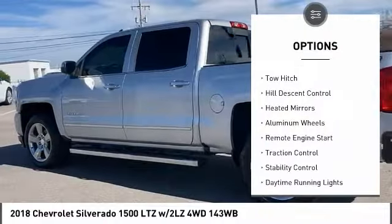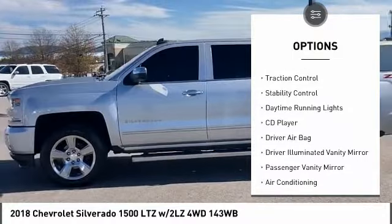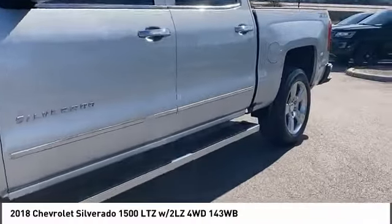4-wheel drive, tire pressure monitor, tow hitch, hill descent control, heated mirrors, aluminum wheels, remote engine start, traction control, stability control, daytime running lights.